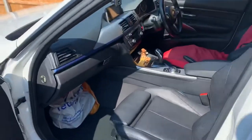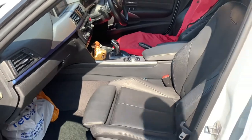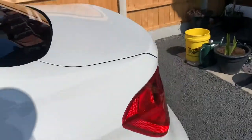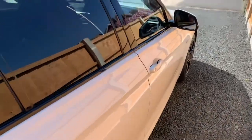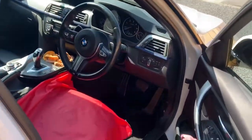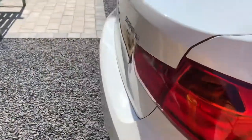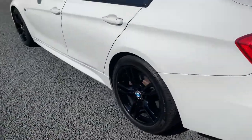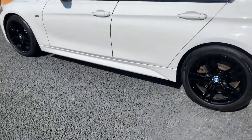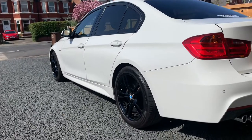You get the M Sport seats and the M Sport steering wheel. M Sports tend to hold their value a lot better and will be easier to resell. So that's my main priority when buying a BMW — I always go for M Sport.